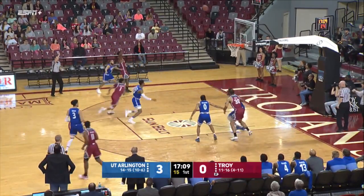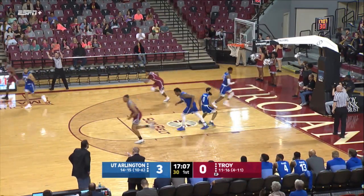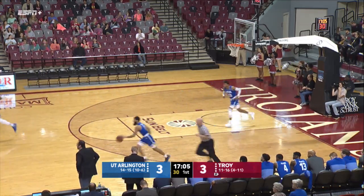Skips it across, wide open is Rodgers to tie. Troy's going to need that scoring, not Jefferson. Six apiece.